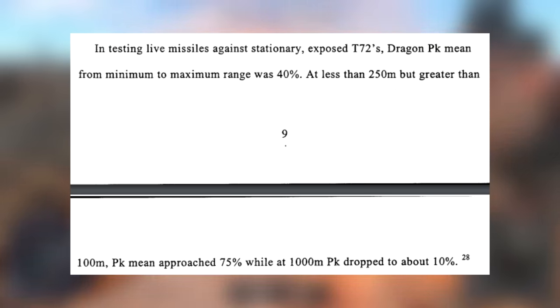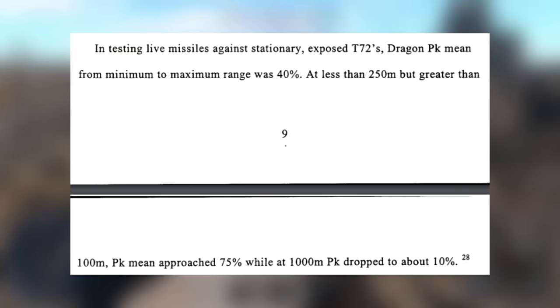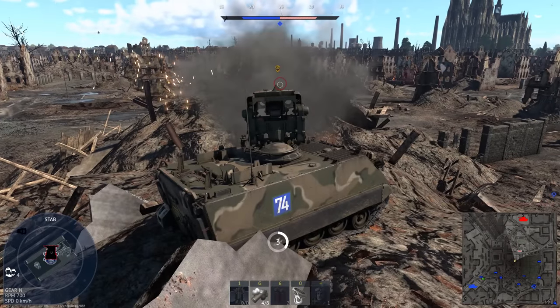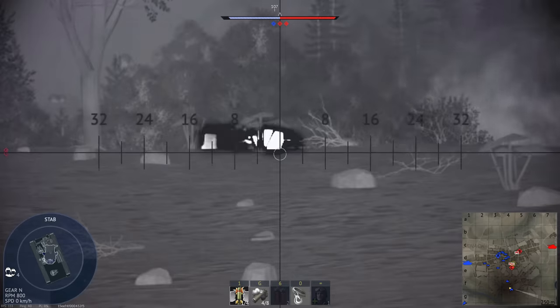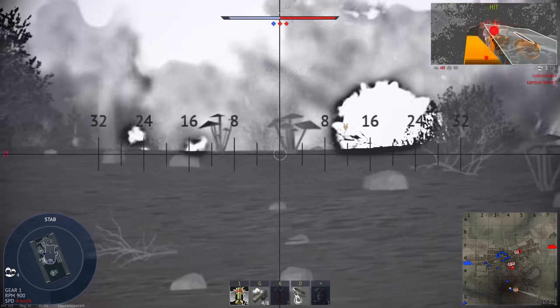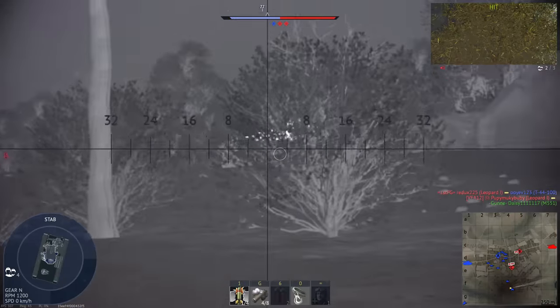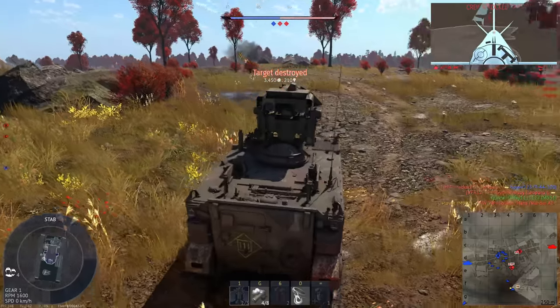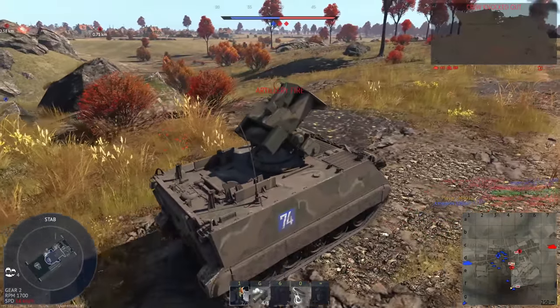Between 100 and 250 meters, PK was 75%, but at one kilometer that decreased to just 10%. Dragon was a hard-launched system, meaning it could not be safely fired from within buildings. A few years after Dragon entered service, a first-generation thermal sight was developed for it, kept separate from the primary day sight. Penetration for Dragon 1 appears to be around 33 centimeters.